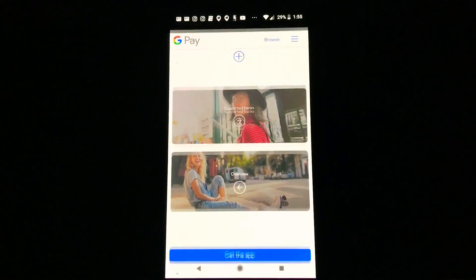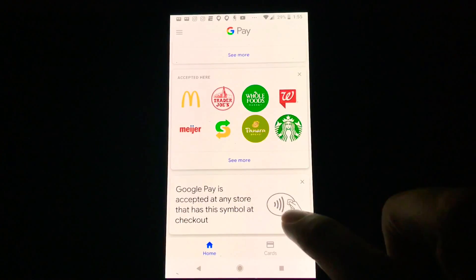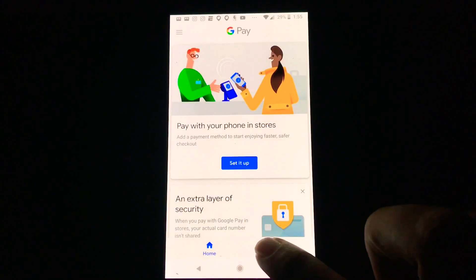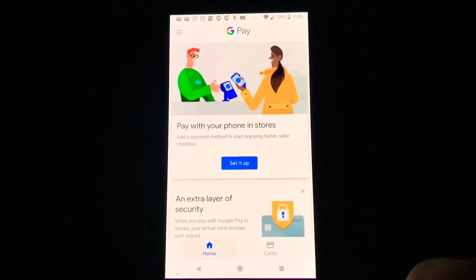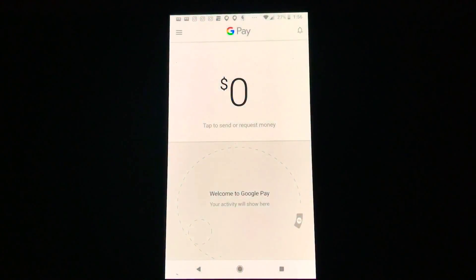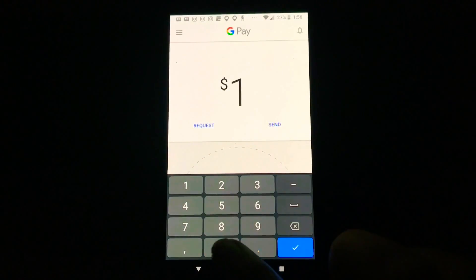At the bottom it says Google Pay is accepted at any store that has this symbol at checkout, so any store with that NFC symbol can use it. At the top you'd also see your debit card, and in the middle are your rewards cards.